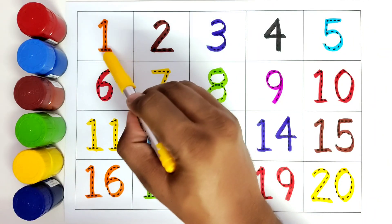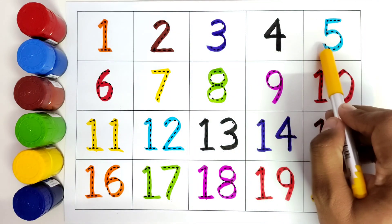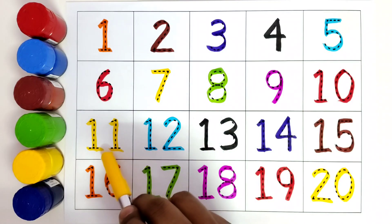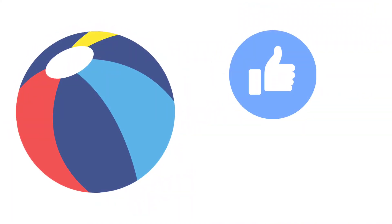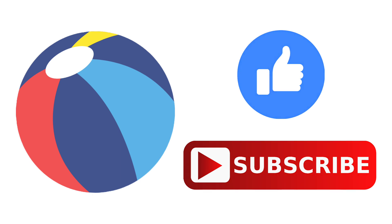So kids, we have learned numbers one, two, three, four, five, six, seven, eight, nine, ten, eleven, twelve, thirteen, fourteen, fifteen, sixteen, seventeen, eighteen, nineteen, twenty. Thank you for watching. I hope you like it. Do press the like button and subscribe. Thank you kids for watching!